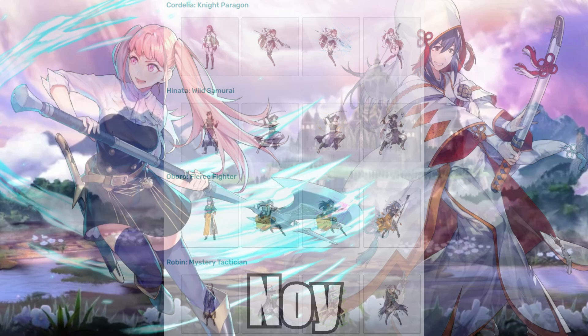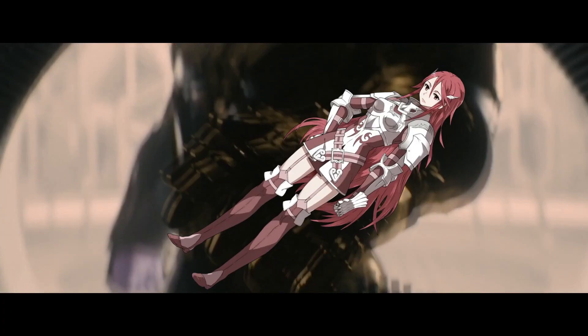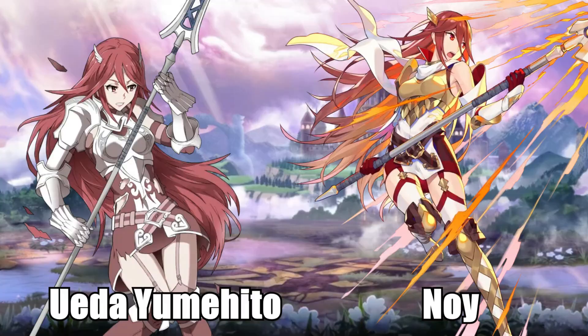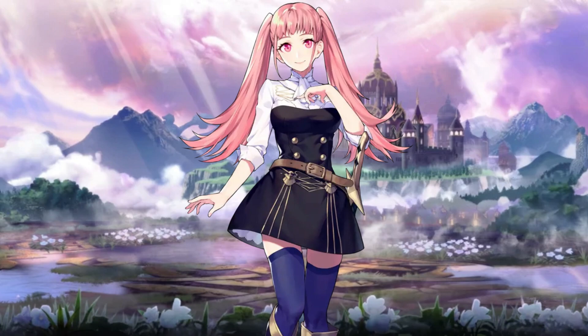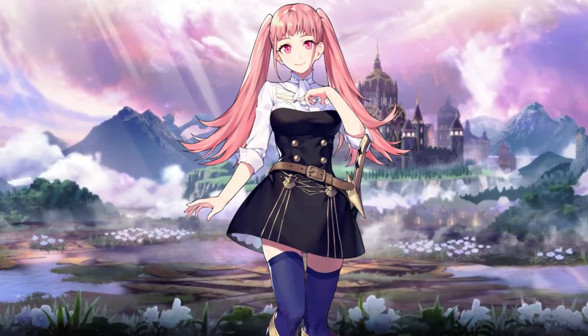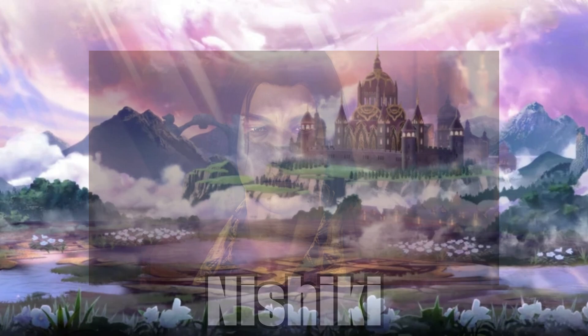Noi. My headcanon is that Noisa Ueda looked at Yumejito's terrible art and said 'Fine, I'll do it myself.' They completely fixed Cordelia with her immensely beautiful Resplendent, saved Oboro with her incredible bridal outfit, and gave Hilda a wonderful debut with an adorable art. My only complaint is that this artist is so good I want to see more — three units is not enough. Come on Intsys, Noi is pure quality and they deserve more characters.